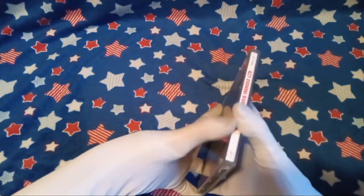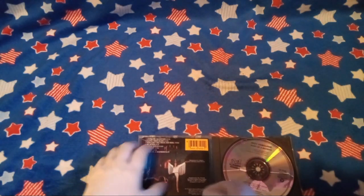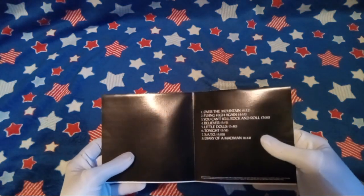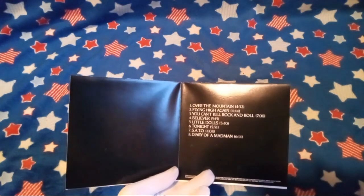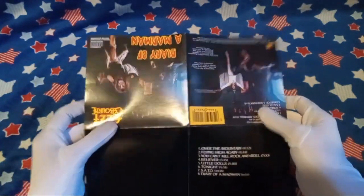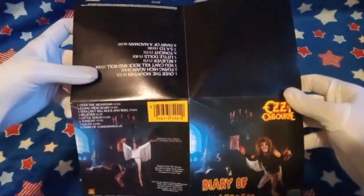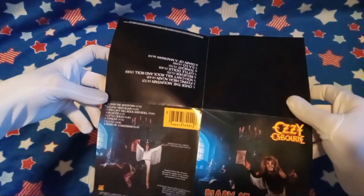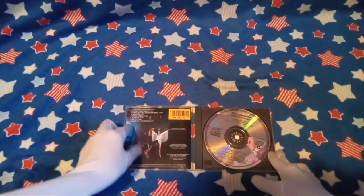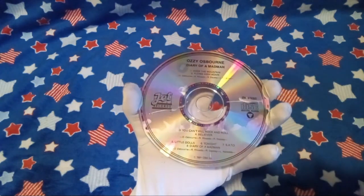First, we got Diary of a Madman by Ozzy Osbourne. Let's take a look at our booklet — if I can get it out of there. I think this is the first time I've ever seen a booklet that's not actually a booklet — it folds out. Look at our disc here. It is a disc.